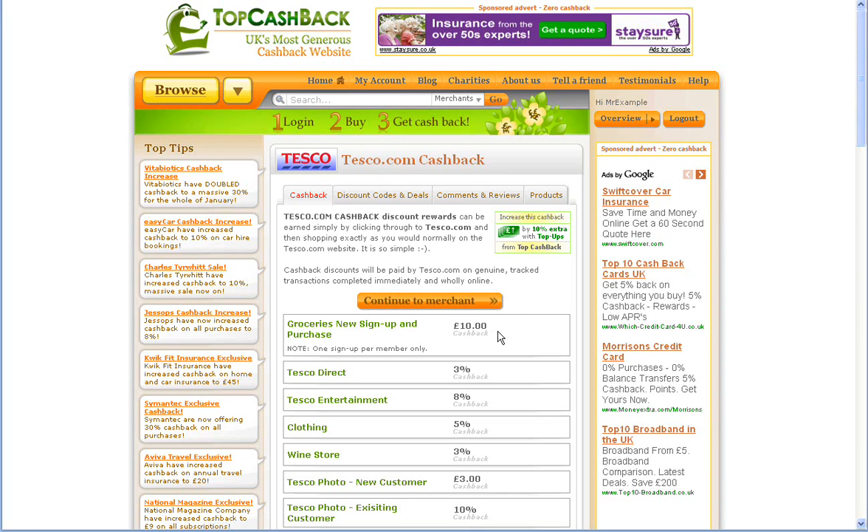With Tesco's you get £10 cashback for any groceries or new sign up and purchase, 3% cashback on any Tesco Direct order that you make, or 8% cashback on any entertainment equipment that you purchase online, and so on down the list.